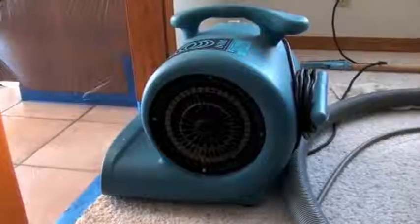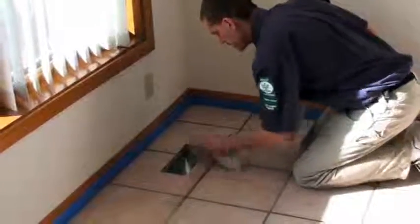Next, we dry the floor, and then seal the grout lines to help repel stains and soiling. Then a few last courtesy touches.